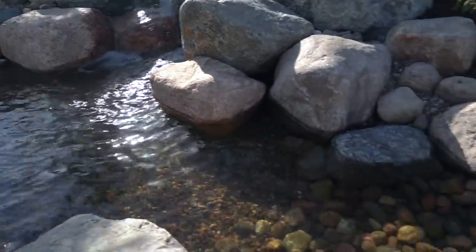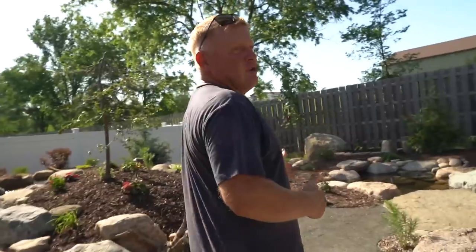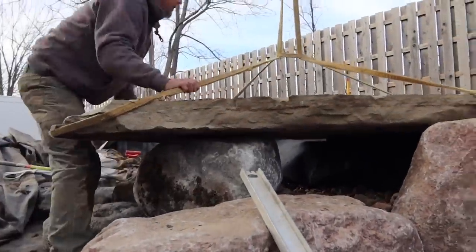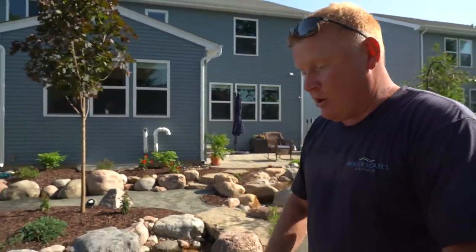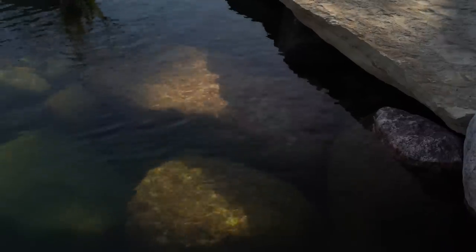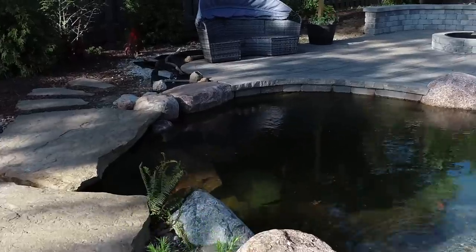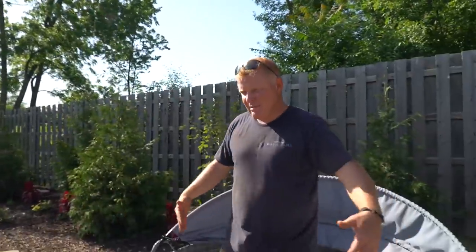They wanted something that blew away the old pond and that they could interact with. We have this overflow that comes down through a fun little babbly brook waterfall. We've got different crossing points — this first bridge and some awesome stepping stones that Chris and the guys set last winter in December. They're massive, and I love them because they're so big you can actually sit on them and get into the pond really easily. There's also a very rustic stone staircase that takes you all the way down to the bottom of the pond.